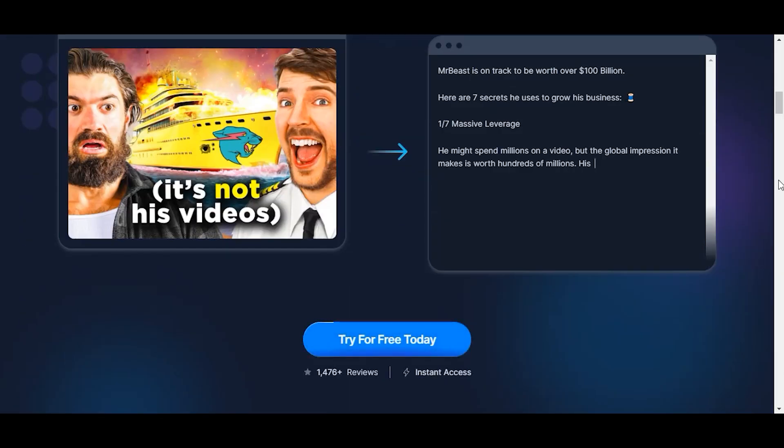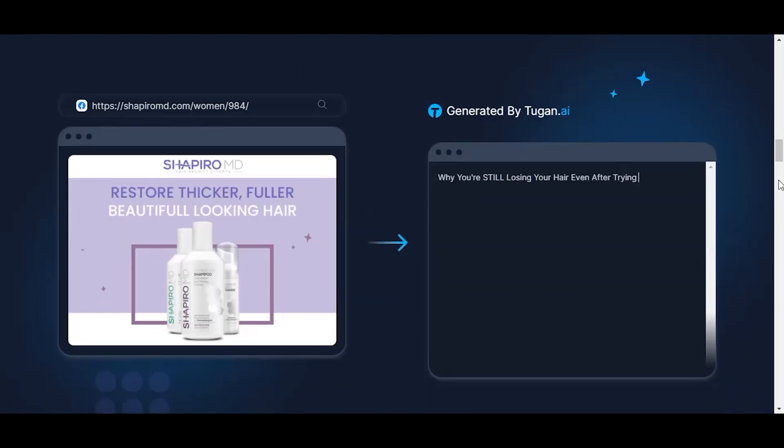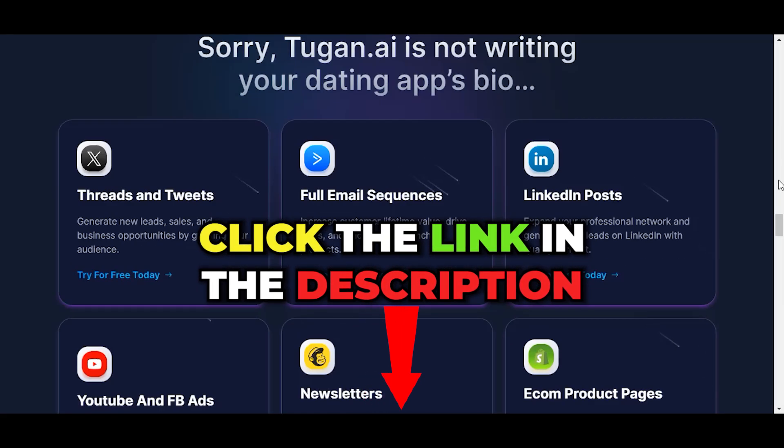Tugging AI is a great AI content writer that produces excellent marketing and social media text from your chosen websites or YouTube videos. You can quickly generate threads, tweets, posts, emails, ads, newsletters, and more. Black Friday deal: click our link and you'll get 40% off on annual plans. You have until November 30th.